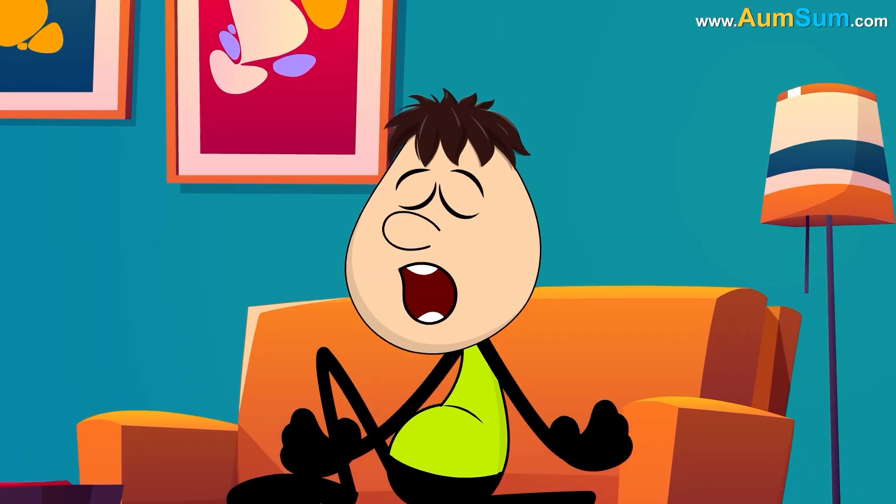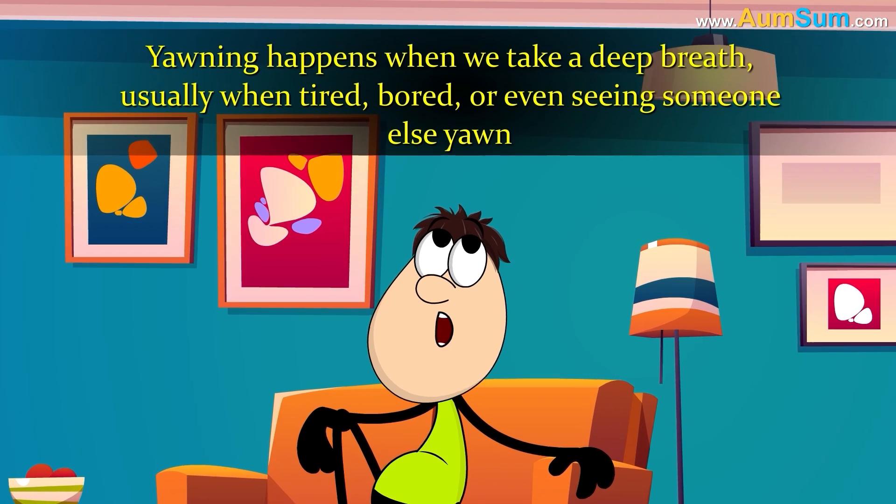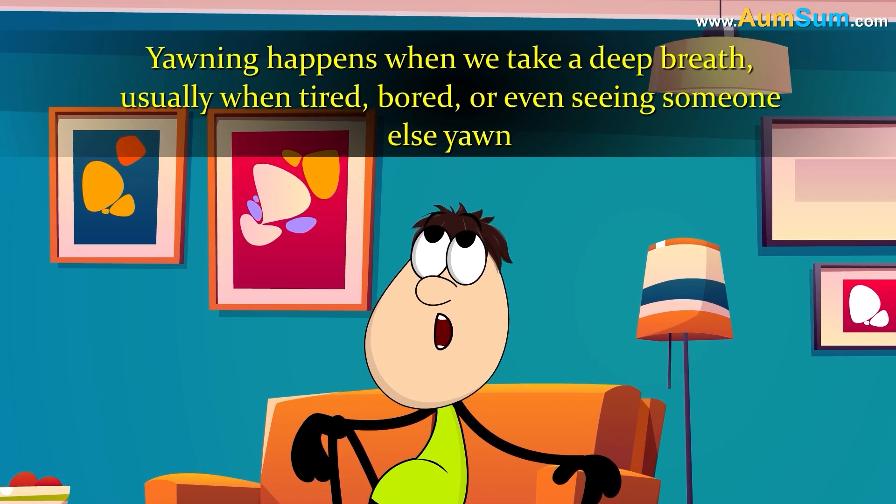Why do we yawn? Yawning happens when we take a deep breath, usually when tired, bored, or even seeing someone else yawn.